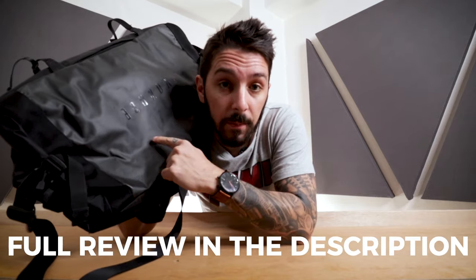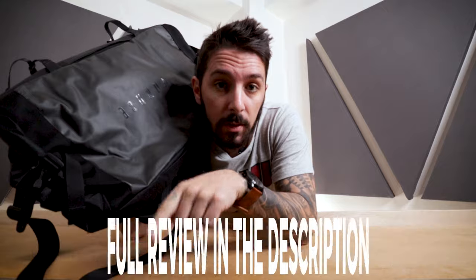If you're interested in learning more about the Boundary Supply Aegis Duffel, check the description — there's a link to our full review on this one.